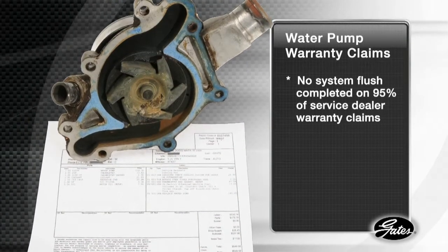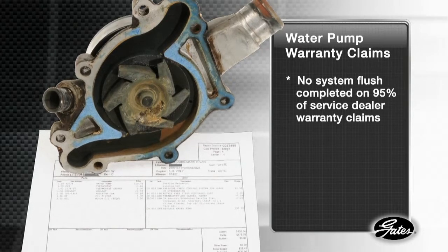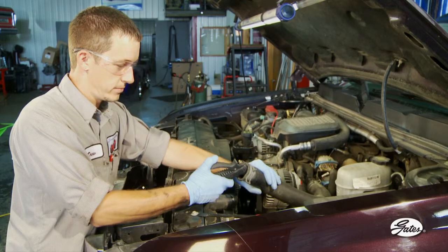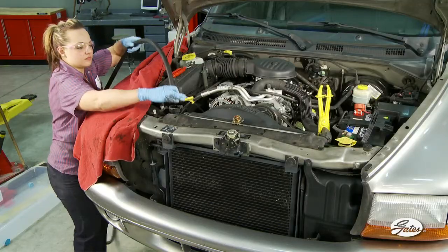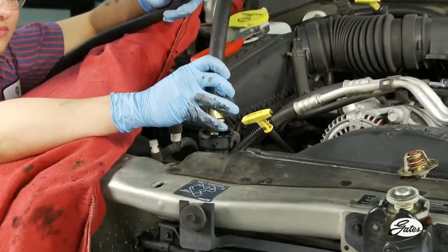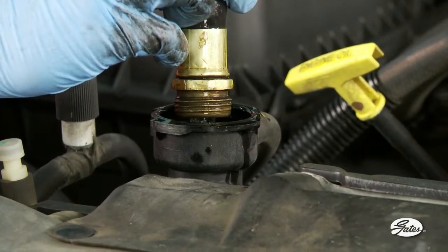Yet 95% of water pump warranty claims submitted by service dealers indicate that no flush was completed before installing a new pump. Most service dealers use a garden hose or closed loop flush machine. For clean systems with no contamination, that's fine. But for neglected or contaminated systems, a garden hose flush or a closed loop flush machine does not remove enough contaminants to prevent premature water pump failure.